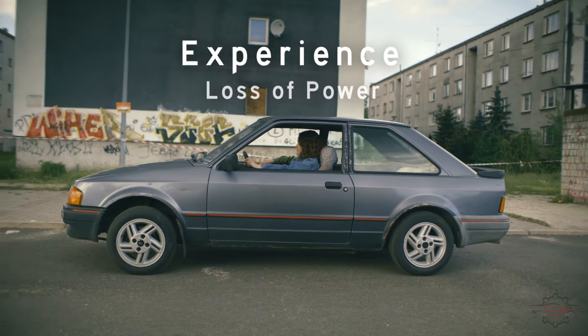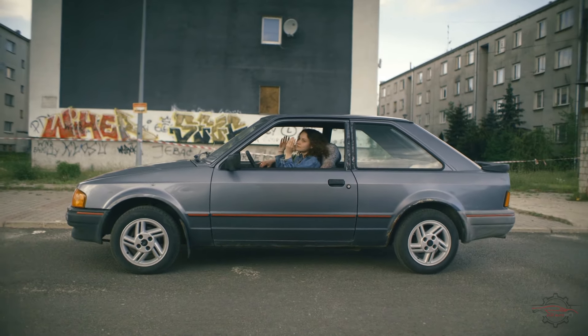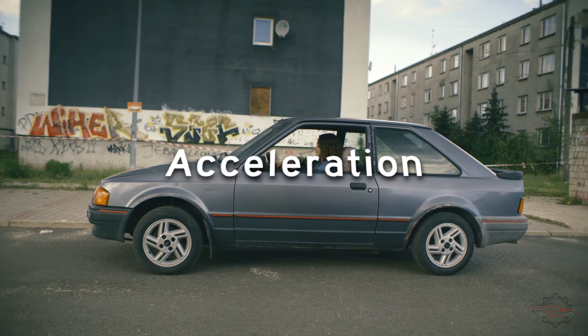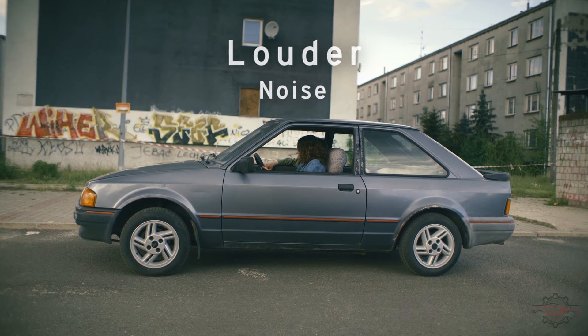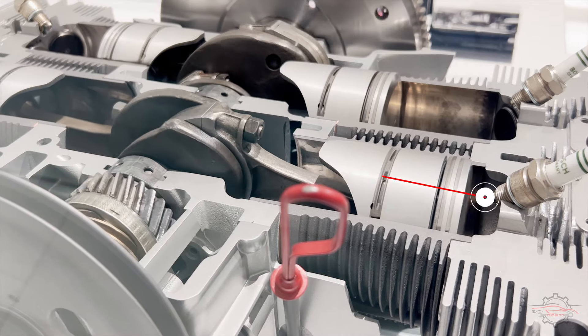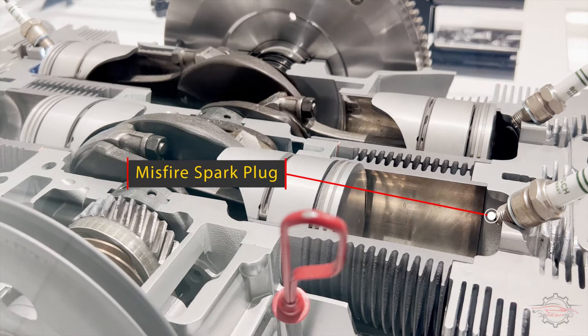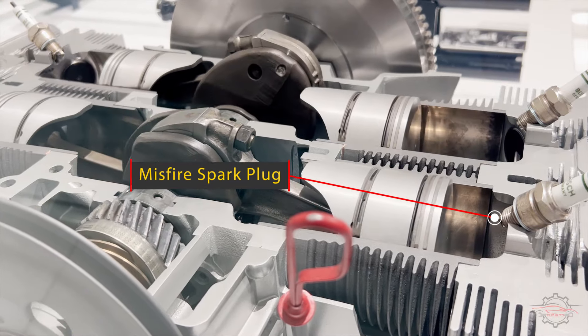Are you experiencing a temporary loss of power in your car's engine? This hesitation is most noticeable during acceleration and may be accompanied by a louder noise as the engine strives to operate normally. These symptoms could indicate a misfiring spark plug. Here are 7 signs and symptoms of bad spark plugs.